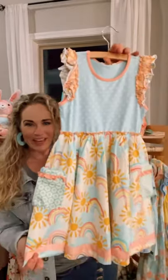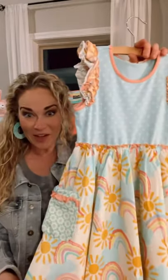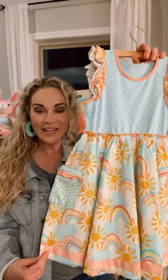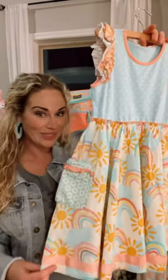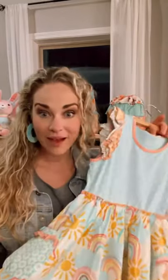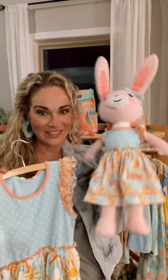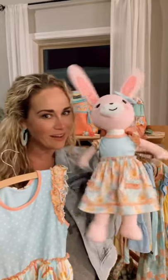So definitely keep this one in mind. It's also $10 off. This is our Rainbow Way dress available in sizes 2 through 16. And this dress also matches the dress that is on our sweet adorable little bunny, so definitely keep her in mind.